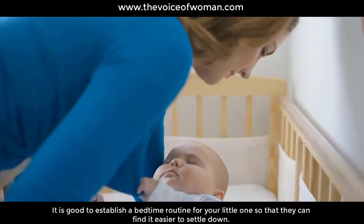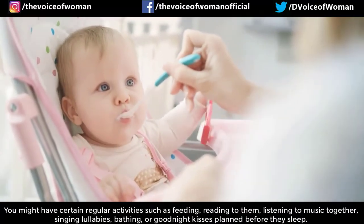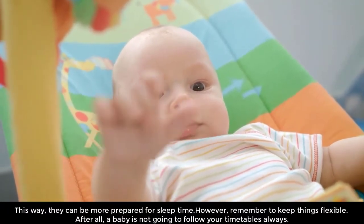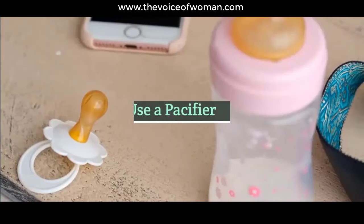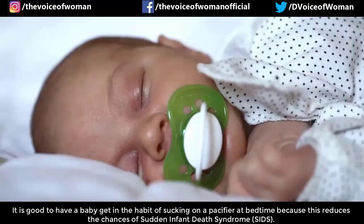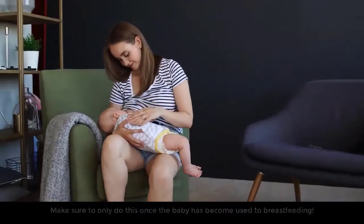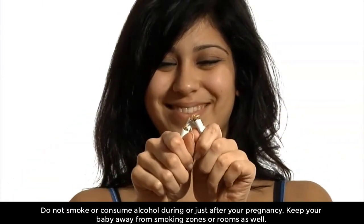Bedtime routine: it is good to establish a bedtime routine for your little one so they can find it easier to settle down. Regular activities such as feeding, reading to them, listening to music together, singing lullabies, bathing, or good night kisses planned before sleep can help them be more prepared for sleep time. However, remember to keep things flexible — after all, a baby is not going to follow your timetables. Use a pacifier: it is good to get your baby in the habit of sucking on a pacifier at bedtime, as this reduces the chances of SIDS. Only do this once the baby has become used to breastfeeding.